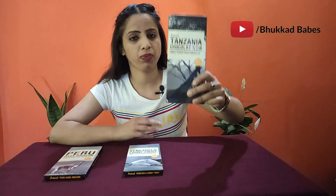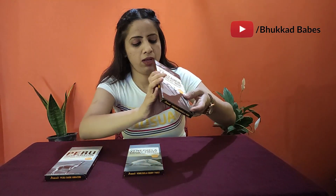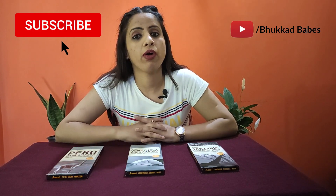These are not normal Amul chocolates — they are a few different chocolates. You might have seen them in the market but they are a little different. You may have eaten Amul milk chocolate, orange, twist, fruit and nut, and many dark chocolates, but these are a little different. Their origin is from different countries and different places — I will tell you in detail. But first, please subscribe to my channel Bhukhara Babes and don't forget to press the bell icon.